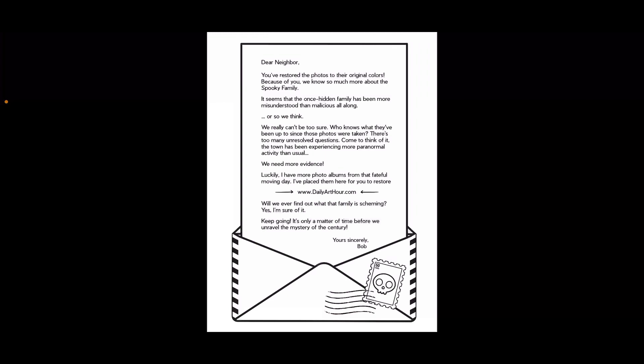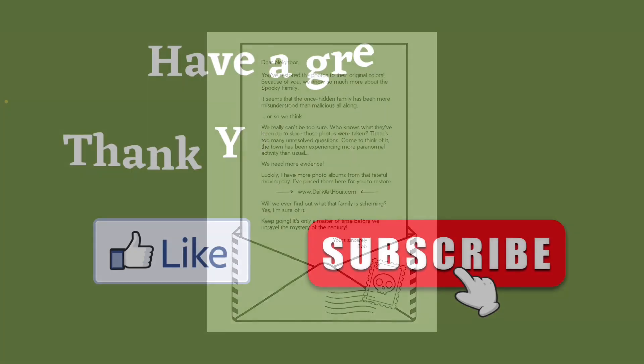So that is all. I thank you for watching this flip through. Also check out the Spooky Family Coloring Book 2, which I will be doing a flip through of. I hope you have a great day and I will see you in the next video. Bye!